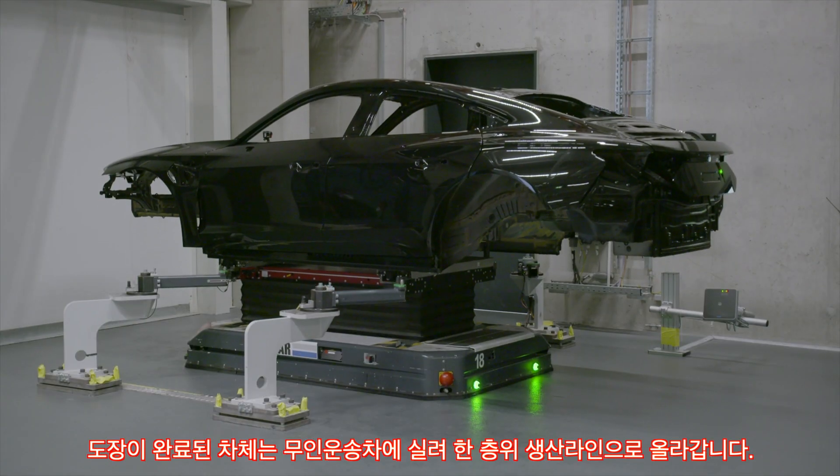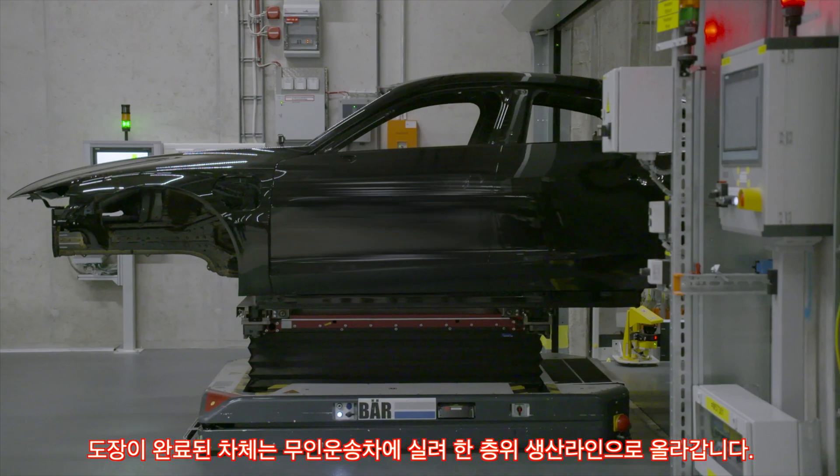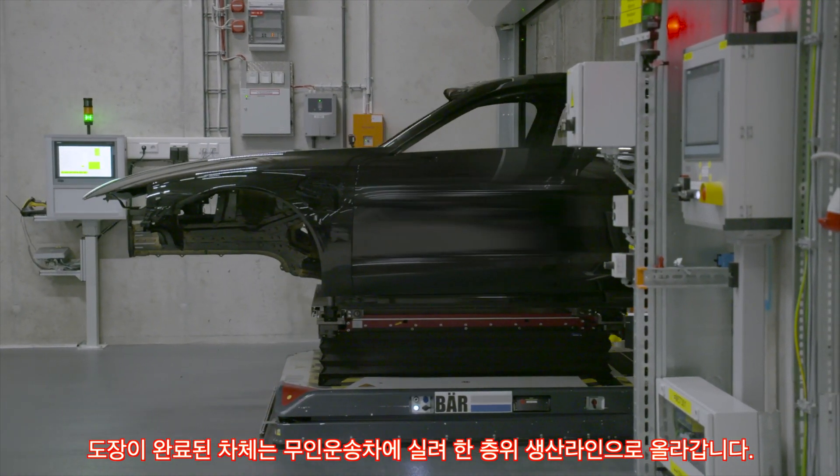Once the bodies have been painted, driverless vehicles transport them from the basement back upstairs to the production line.